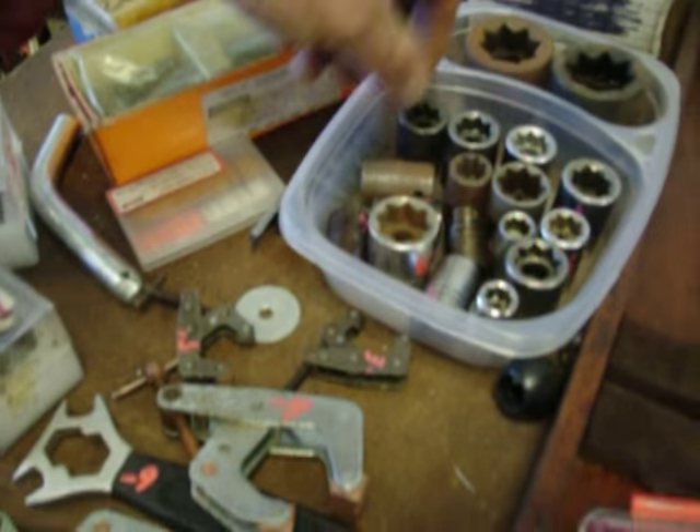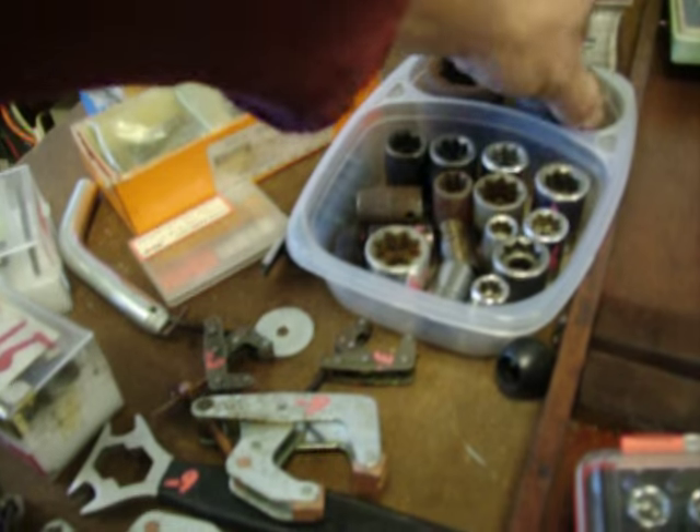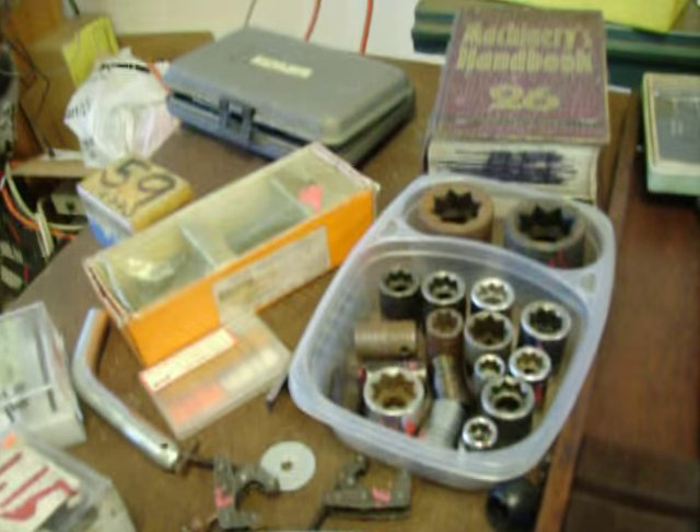Some machinist stuff — 8 point sockets. For the majority of them they are $2.00. There's a Snap-on there that's $6.00 and a couple big ones there at $5.00.